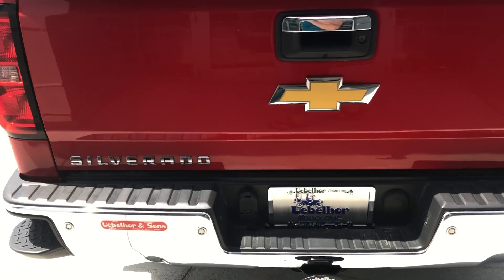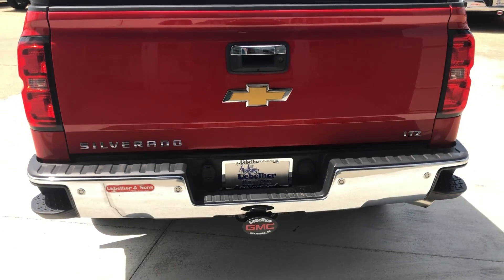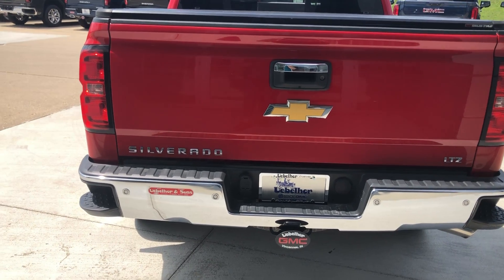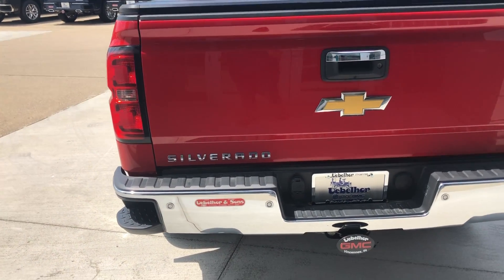Rear features include rear collision sensors, backup camera with display, towing and trailering package with a trailer hitch attached, and the easy lift and lower tailgate.